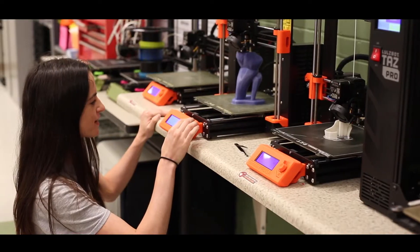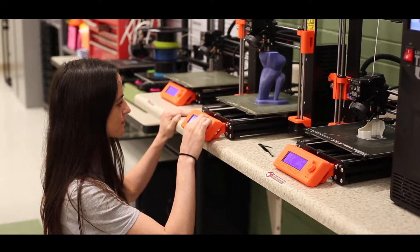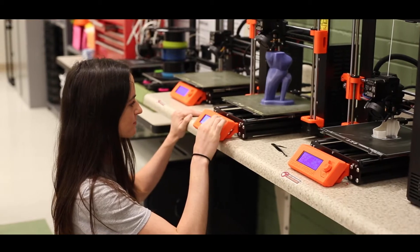Then the biomedical engineer will need to look at what kind of material to use. Is it compatible with the body? Can it create any kind of infection or inflammation? Can it last for the required amount of time? Can it create different kinds of cracks in the bones? There are a lot of technical questions that the biomedical engineer needs to solve.